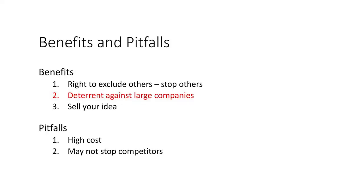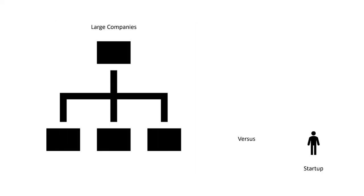The second benefit of a patent is that it acts as a deterrent even against large companies. Large companies have more money, better marketing, and established distribution channels. Startups and small companies are on a budget and don't have all of those resources. But despite the disparities, larger companies must still respect your patent — otherwise they risk being shut down later on and liable for damages.